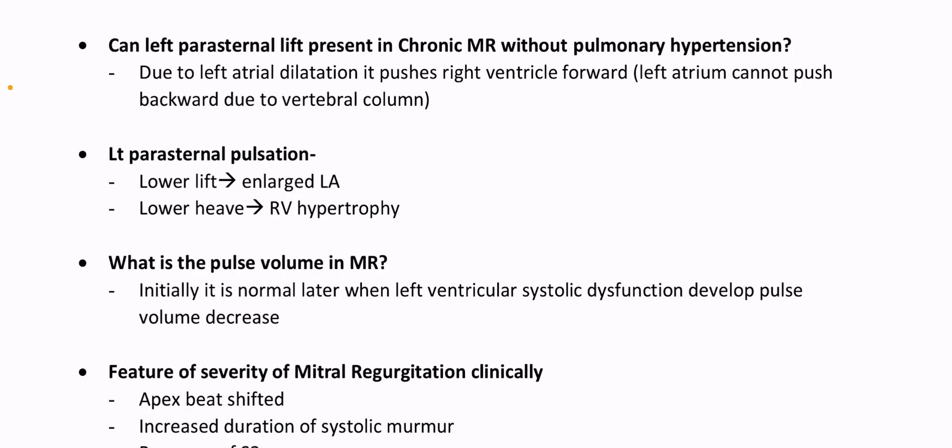What is the pulse volume in MR? Initially it is normal. Later, when left ventricular systolic dysfunction develops, pulse volume decreases.